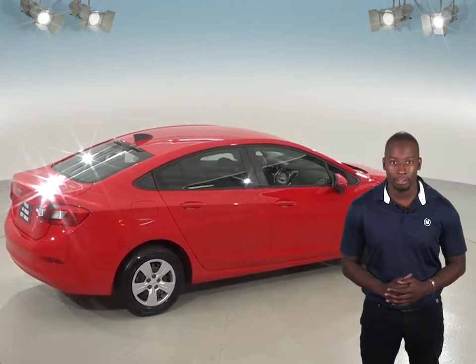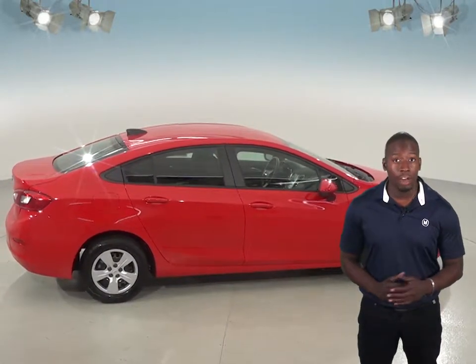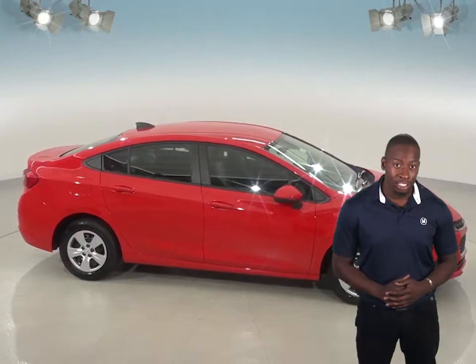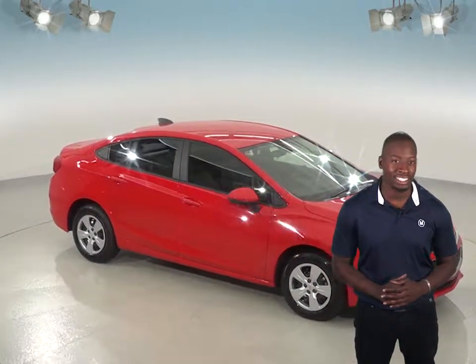Here's another feature you can't beat. When you buy your Cruze from us here at McCluskey Chevrolet, we will cover it with our free lifetime mechanical warranty, good for as many miles and as many years as you own it. So, if you're looking into the Nissan Sentra, give the Chevrolet Cruze a look and you'll definitely see the difference.